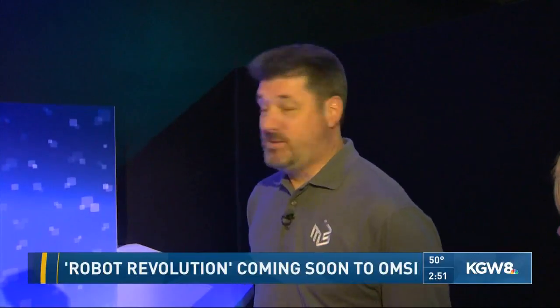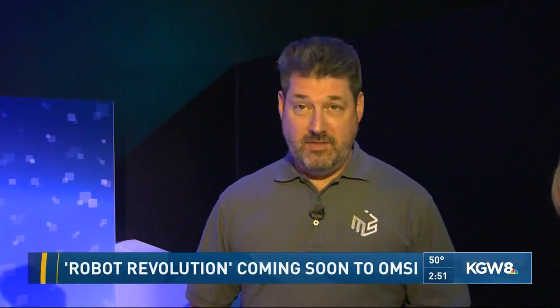This is exactly what we think of, John, when we think of a robot. It looks like something we see in the movies. This one does, which is why we have it sort of towards the front of our exhibit, because the rest of the exhibit is going to explore where robotics is actually at right now in a variety of different ways.